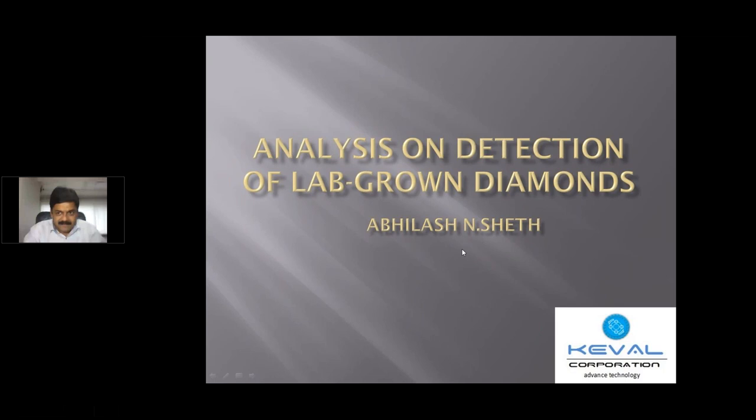Hi, everybody. A very good afternoon to you all. We welcome you all to today's webinar organized by GEM Atlas on the analysis and detection of lab-grown diamonds. We are very thankful to Mr. Abhilash for taking this webinar for us today. I now hand over the presentation to Mr. Abhilash to take it forward from here.